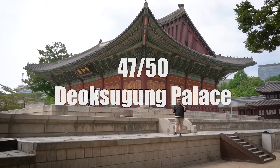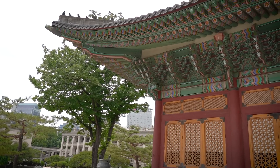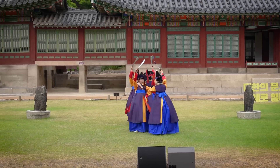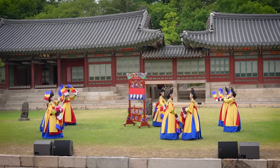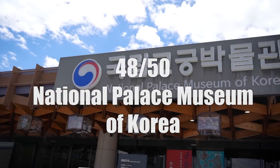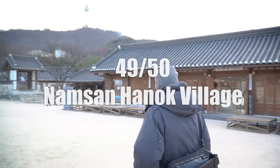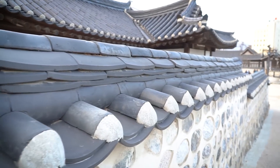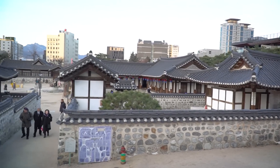For all you history buffs, Seoul is a must. There are five royal palaces here in the city, including Deoksugung. Check out all of Seoul's amazing museums, temples, and palaces. Learn even more history at the National Palace Museum of Korea before heading to the Namsan Hanok Village. Check out traditional Korean-style housing and activities before visiting the Seoul Millennium Time Capsule, sealed in 1994 and set to be opened only on November 29th, 2394.